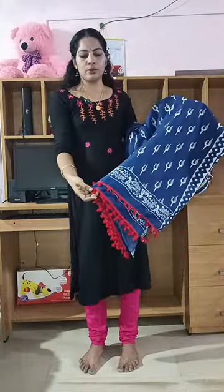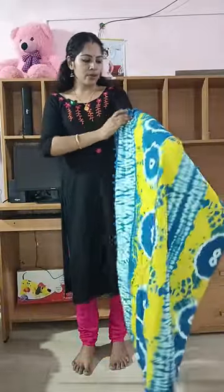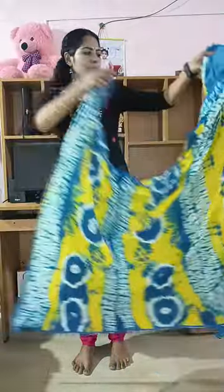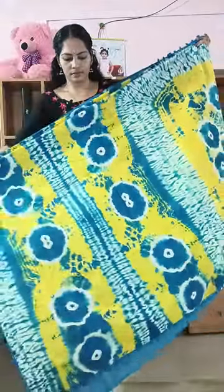Price ₹899. Haki color saree. Price ₹999, you can print.